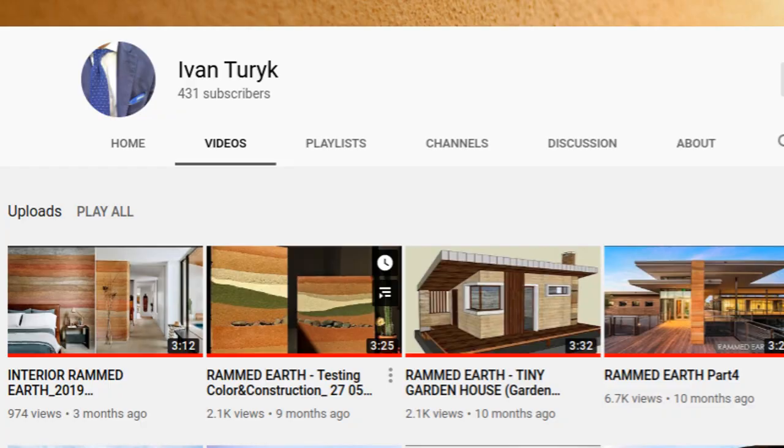If you want to know more about rammed earth technology, there are resources all over the internet. One channel I like very much — his name is Ivan Turek. Go to his YouTube channel; he has very good examples of rammed earth technology and designs, and I think you will like it.